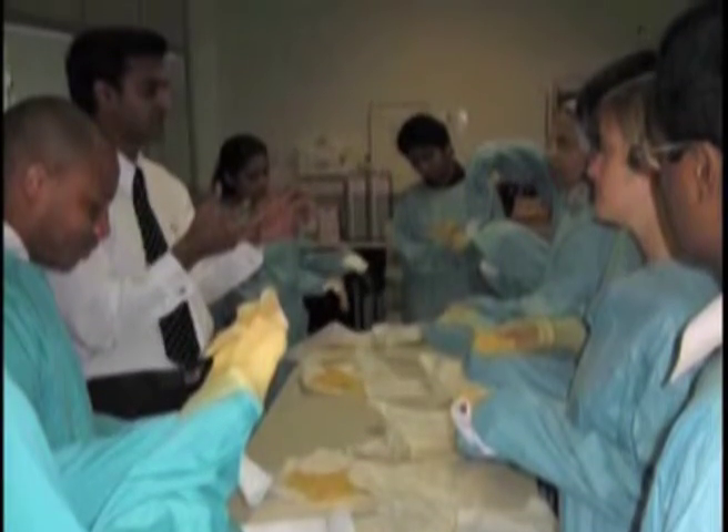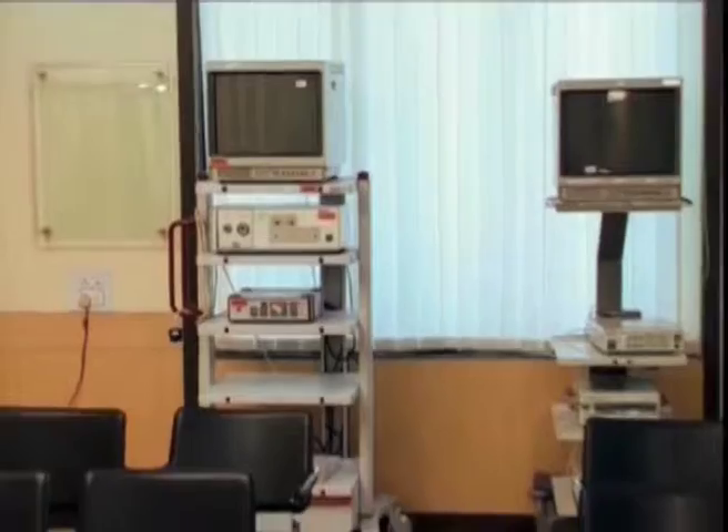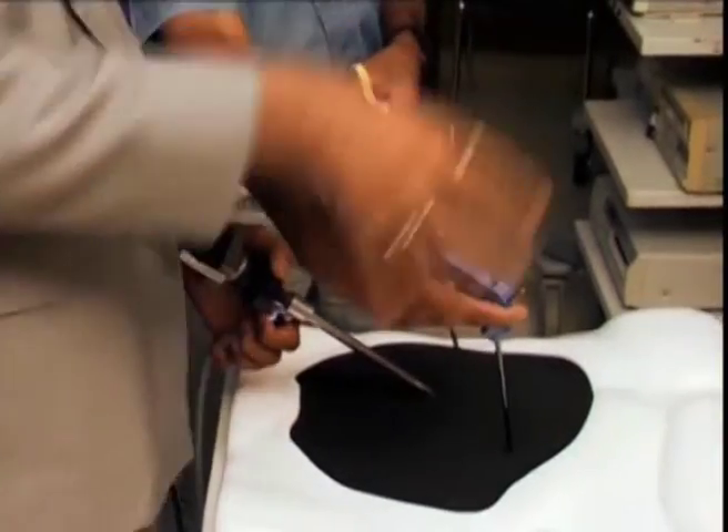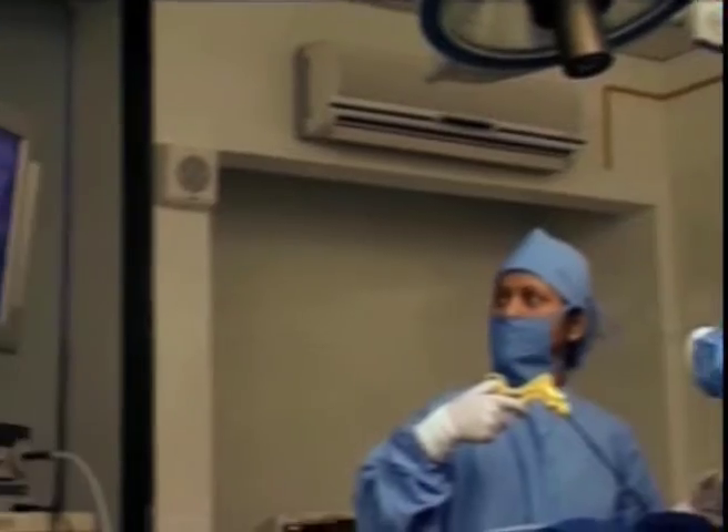This apart, The Origin has elaborate arrangements to train doctors, including an advanced conference room and training centre. This has facilities for live link surgery.